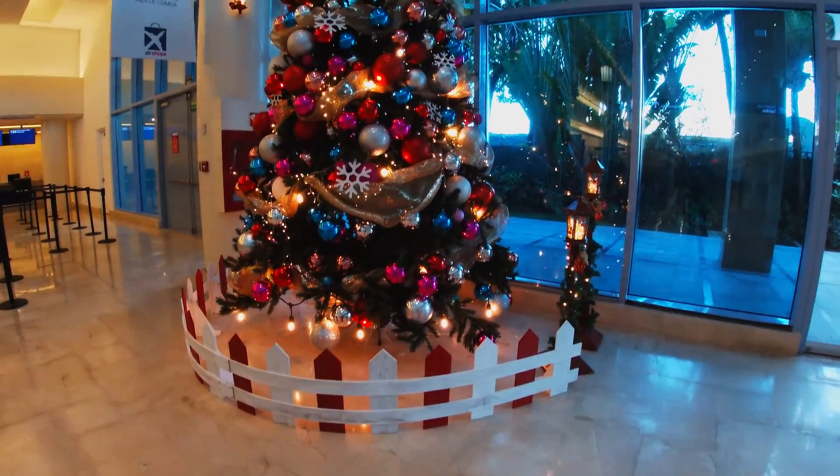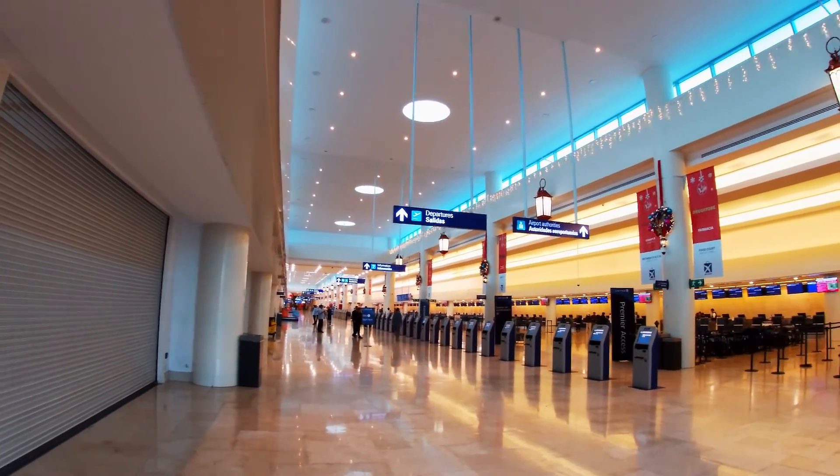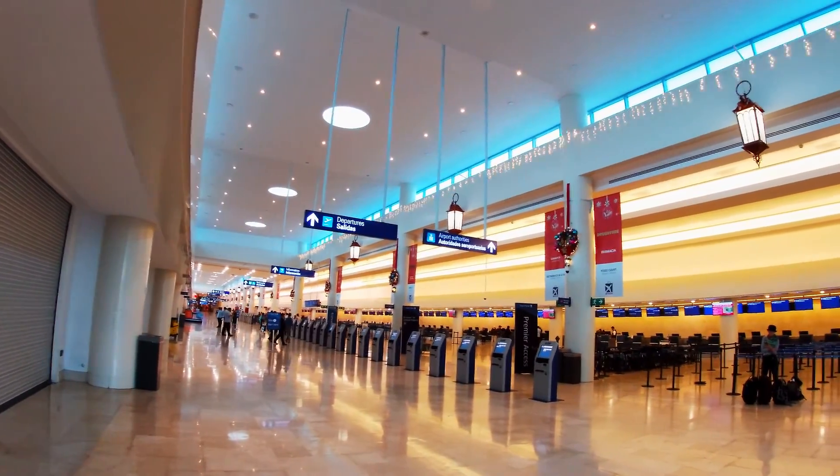In the check-in area you have a handful of restaurants and stores. Not that much to do, but there is something you can do anyway.